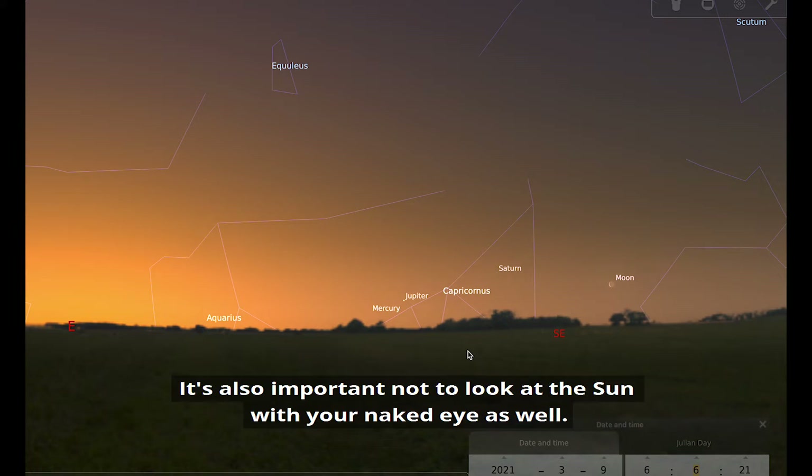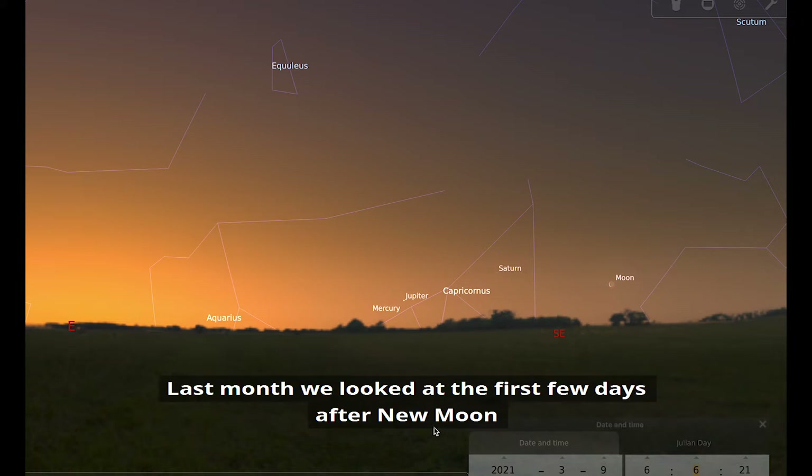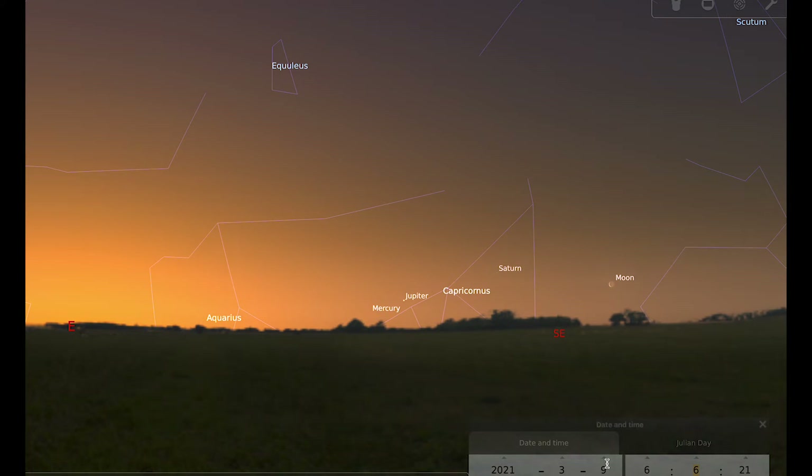It's also important not to look at the sun with your naked eye. For the moon this month, new moon occurs on the 13th and full moon on the 28th. Last month we looked at the first few days after new moon, so I thought I'd pick that up again this month and have a look from around day five — the 18th of March.